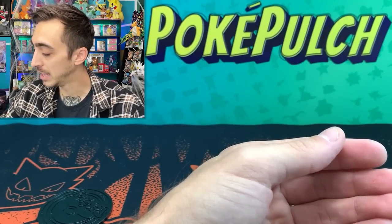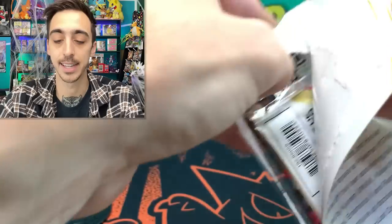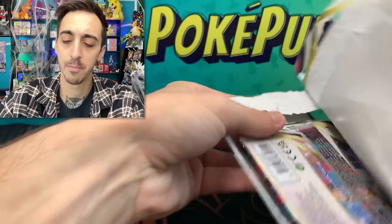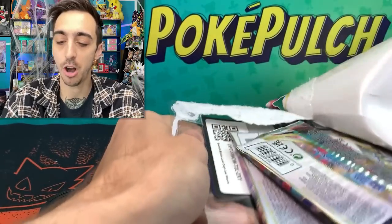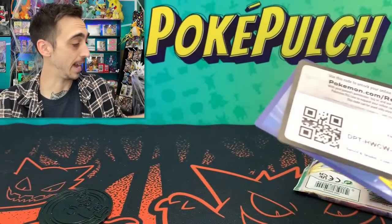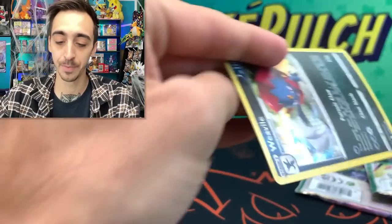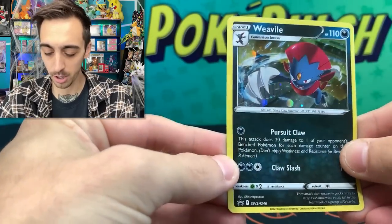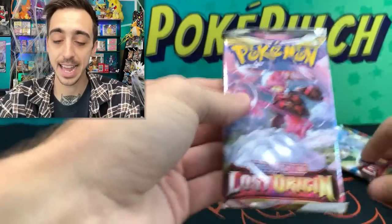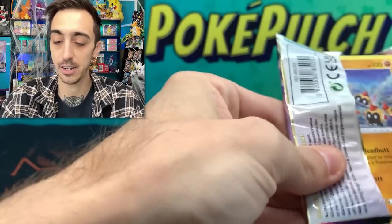Let's get into this Lost Origin three-pack. I didn't find this at Walgreens — I just had this laying around. If you've been watching my last few videos, I'm really on a mission to get just one decent pull from these three packs. I've opened like 14 or 15 of them now and haven't really hit anything crazy yet. Let's do these three packs and also that last Lost Origin I found sitting on the shelf.